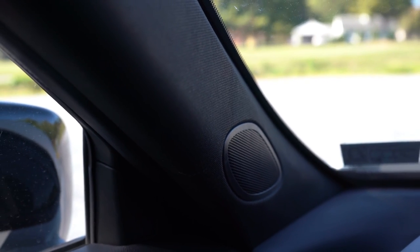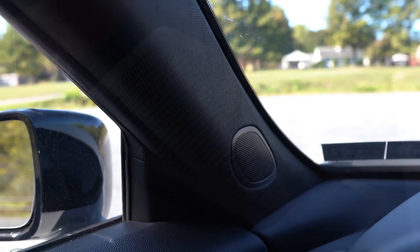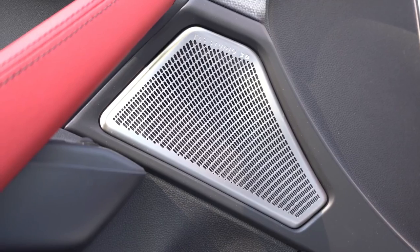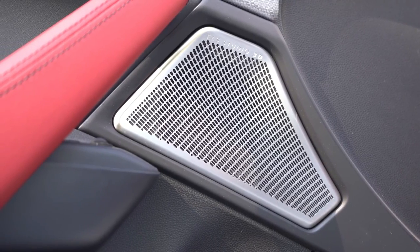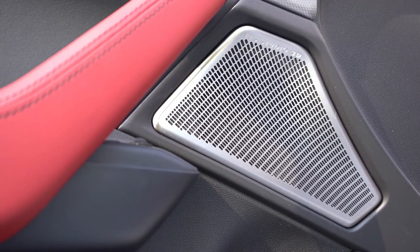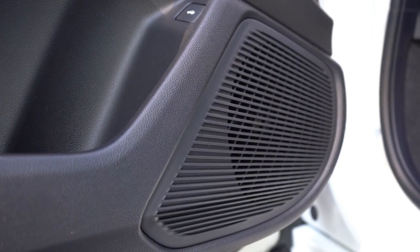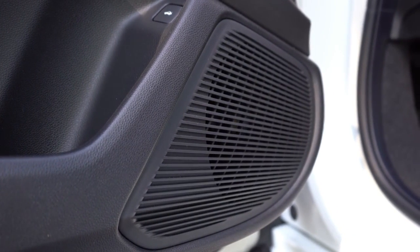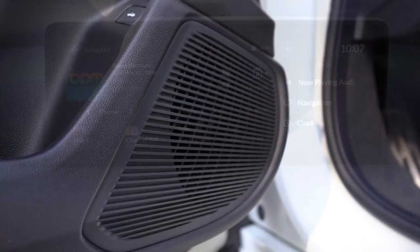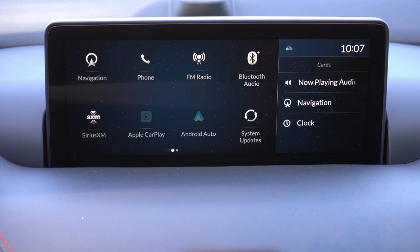I'm speechless — that is one of the best sound systems I've tested in quite a while. I'd usually say Bowers & Wilkins is my favorite, but this came dang close or tied it. That's the best sound system I've heard in maybe the last 300 vehicles I've tested. The ELS sound system is absolutely on point. Go with the A-Spec or Advanced — that sound system was beautiful.